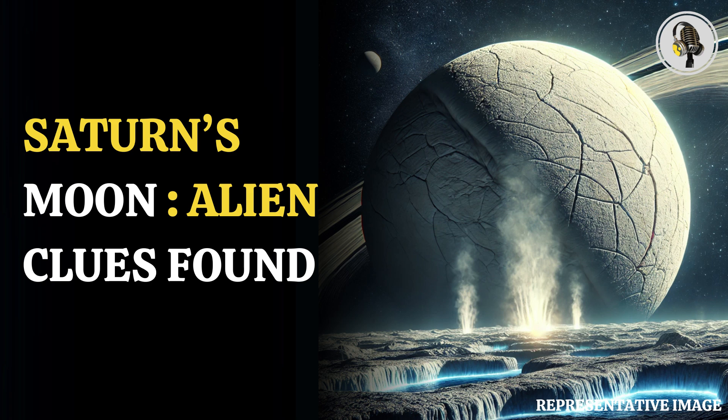Welcome to our podcast, where we cover unique and interesting stories for you. In this episode, we will discuss the possibility of alien life beneath Saturn's moon's ice layer.